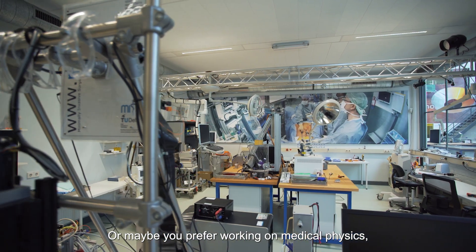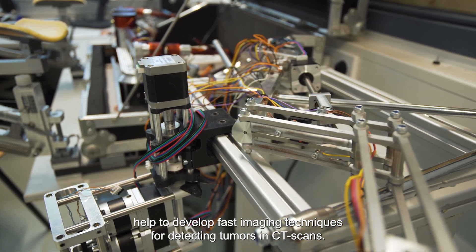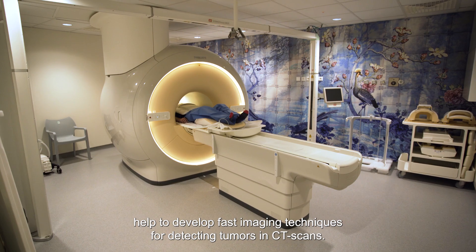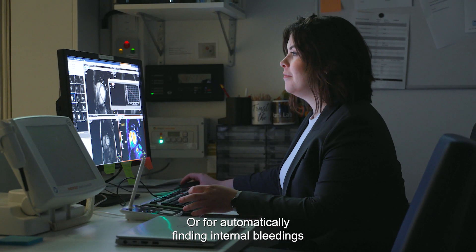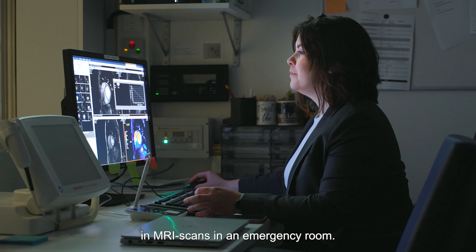Or maybe you prefer working on medical physics — helping to develop fast imaging techniques for detecting tumors in CT scans, or for automatically finding internal bleedings in MRI scans in an emergency room.